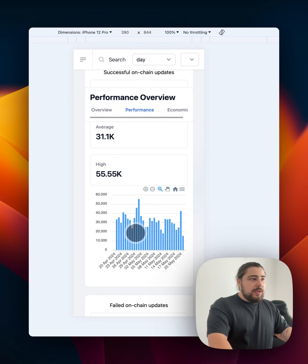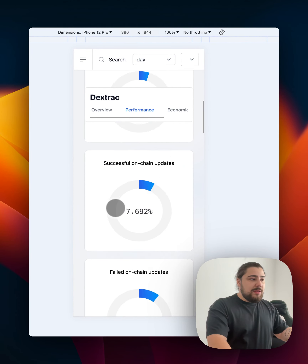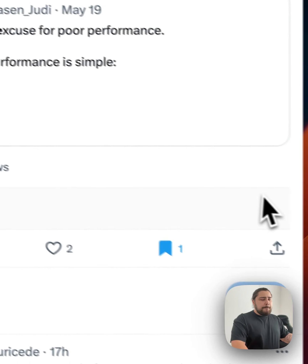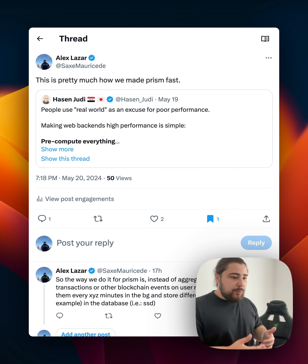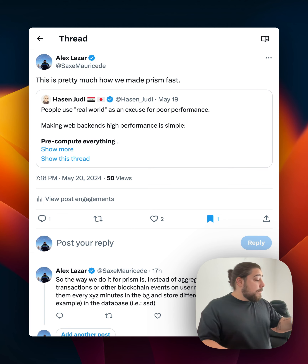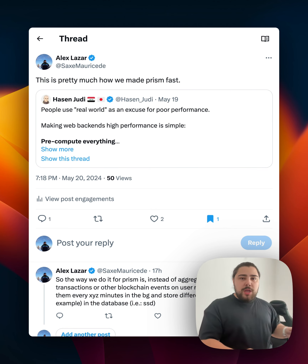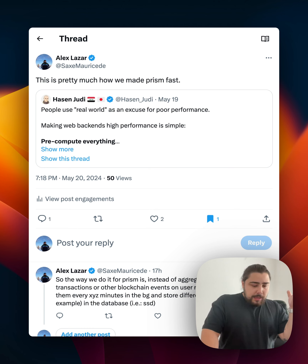In the Overview Performance section you can see round observations, missed round observations, successful updates — basically on-chain transactions. If you want to show this data for a specific operator like Dextrac or Vodafone, the reality is you'd have to aggregate data from many places. When we ingest data from the chain, it's stored in different tables — one per network — which is efficient for writes. But reading transaction data from multiple networks, filtered by operator or feed, with joins, means tens of complex queries.